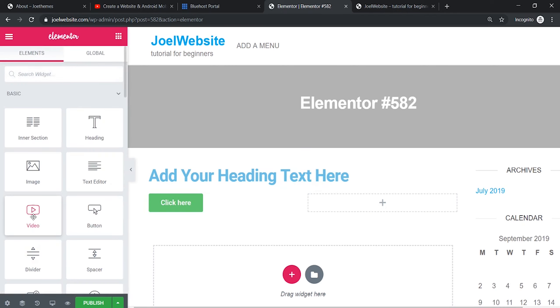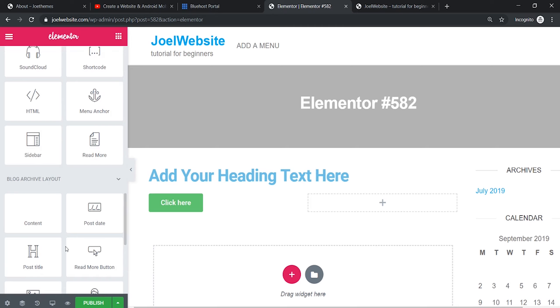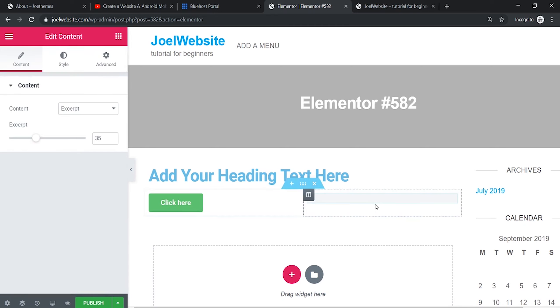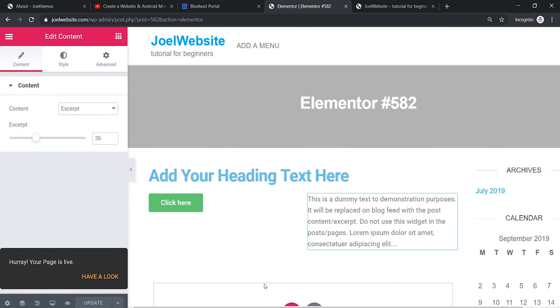Let's try to add a paragraph. For the paragraph you need to add content — there is some demonstration text available. It's very helpful. Once you're satisfied with all the changes you can publish the page. You can keep adding content and also preview the page as a live preview. The page is designed quite well.